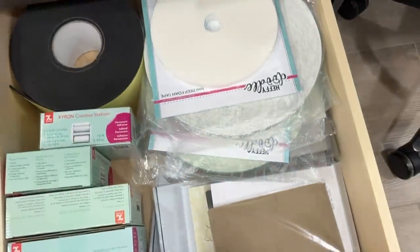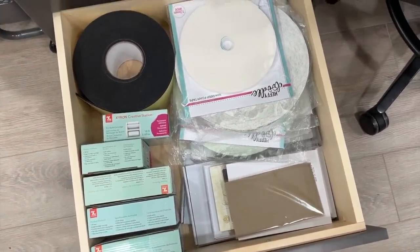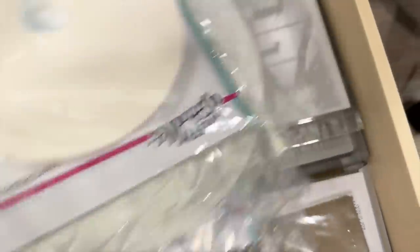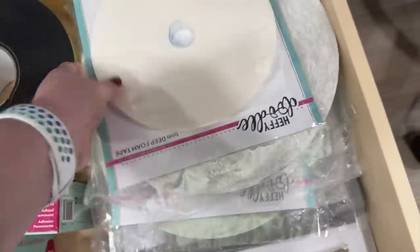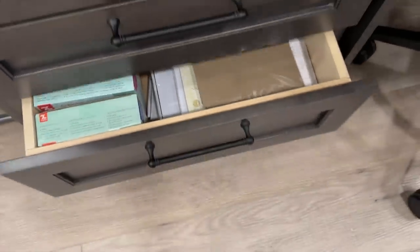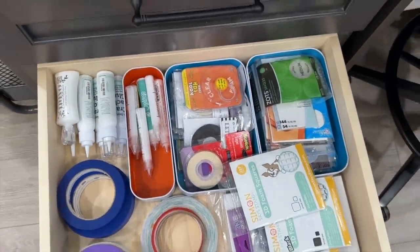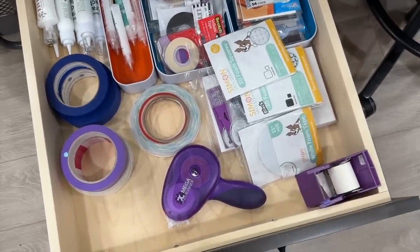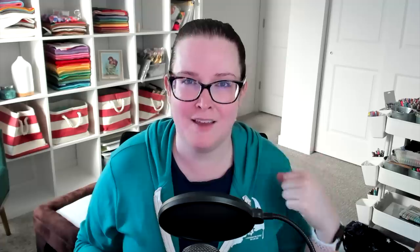Right across from that bank of drawers is another bank of drawers right next to me as I'm crafting, so these are ones I access more frequently. In the bottom drawer I have the really big rolls of foam adhesive and some plates for my die cutting machines. The drawer right above that has all my liquid adhesives, adhesives on rolls, and adhesives on sheets. Since I access these more often, it makes sense to have them right next to me, and it's just so satisfying to look at.